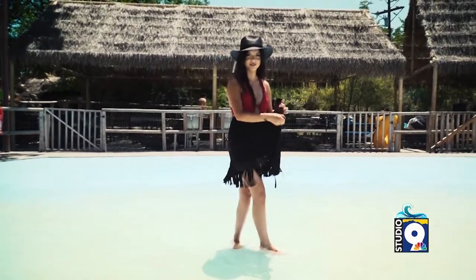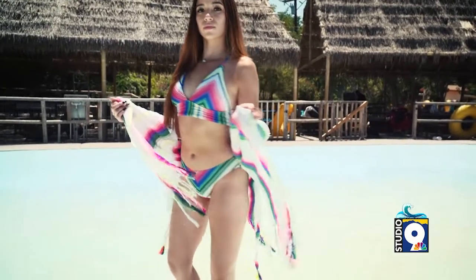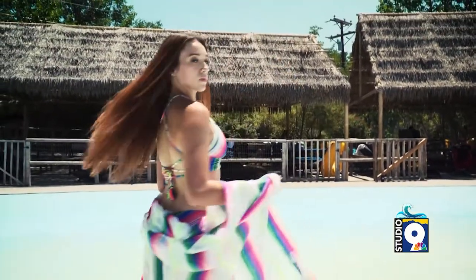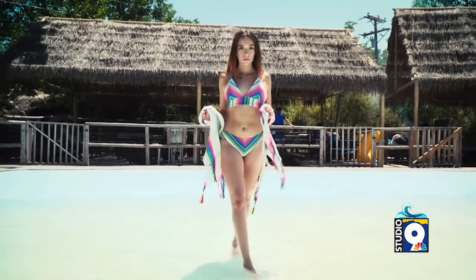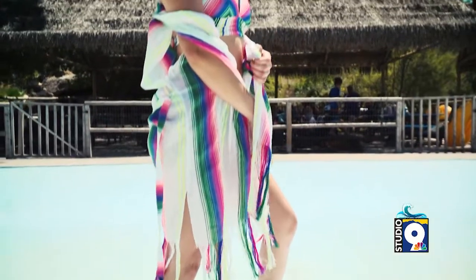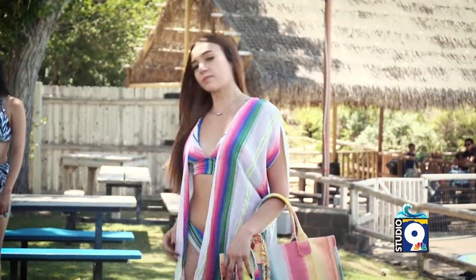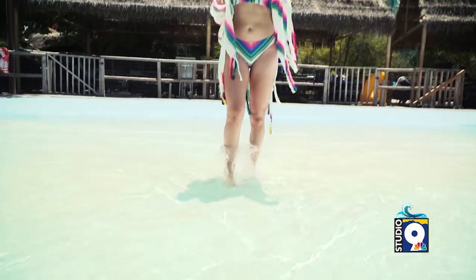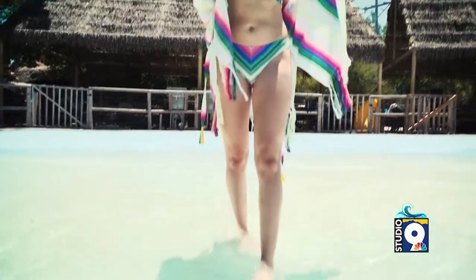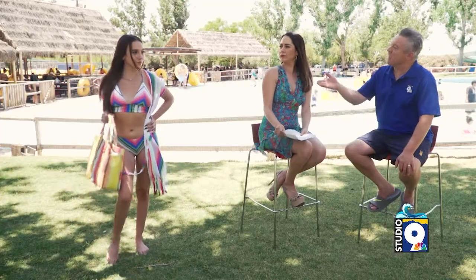Our next model is Elizabeth Thornton. This is a cute look by Kate Bates. It has a very unique pattern that kind of reminds you of a sarape — bright, vivid colors that look wonderful on her. It's nice to have an accessory like this because it allows you to walk out of the pool or off the beach and still walk into a restaurant or sit at a picnic without having to get fully clothed.